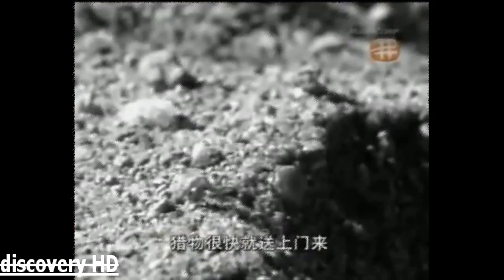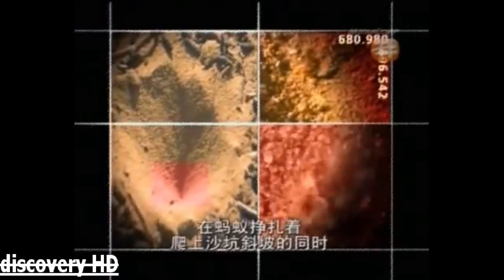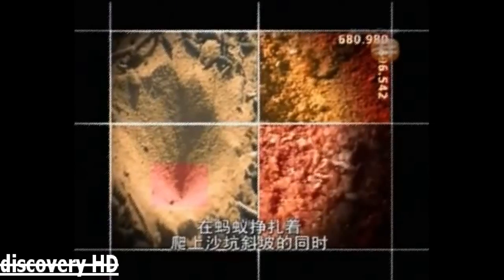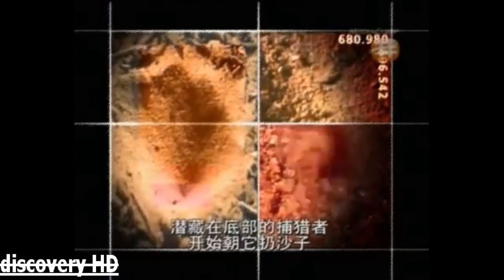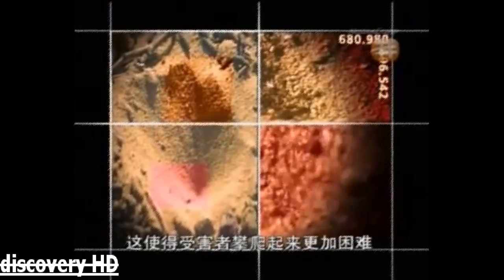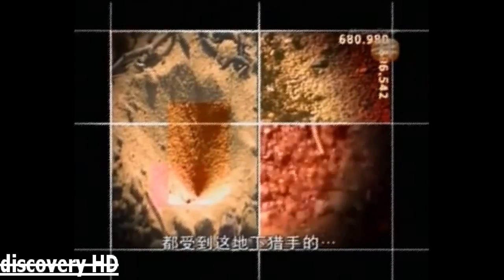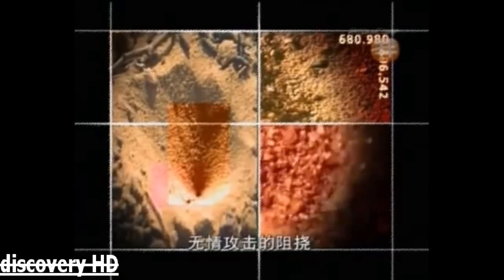There's plenty of ant traffic around here — it doesn't take long. The ant doesn't seem to see what it's getting into. As the ant struggles to climb the sides of the pit, the predator lurking below begins to throw sand at it with surprising precision, making the victim's climb even more difficult. Any attempt the ant makes to escape is prevented by the relentless efforts of this underground hunter.